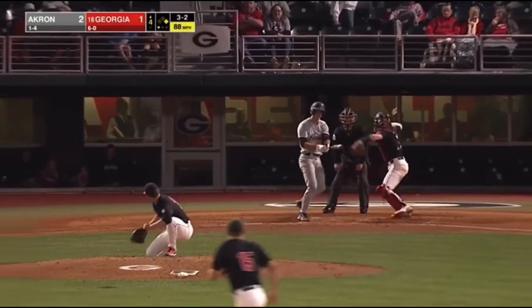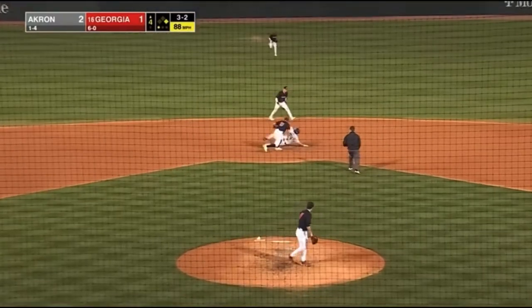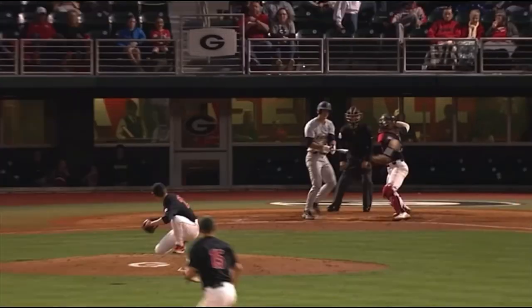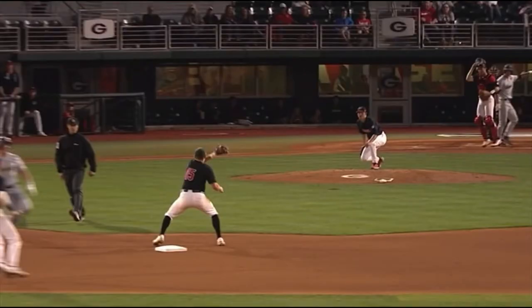Runner going. Swing and a miss, throw down to second, he is out of there! Great job by Shane Marshall.